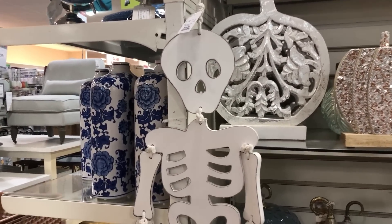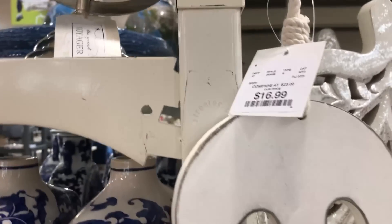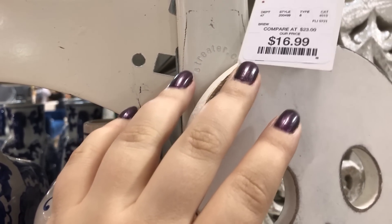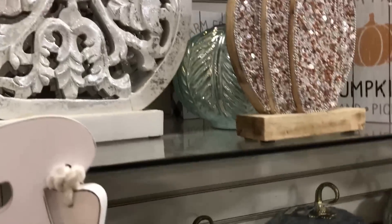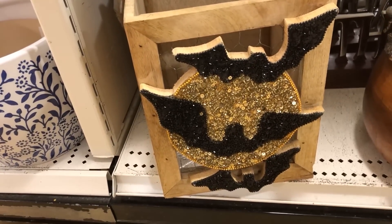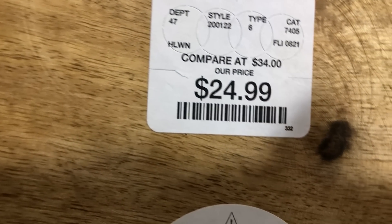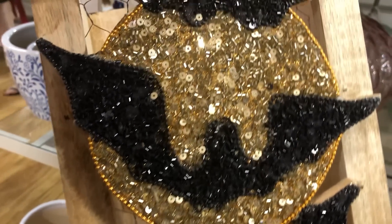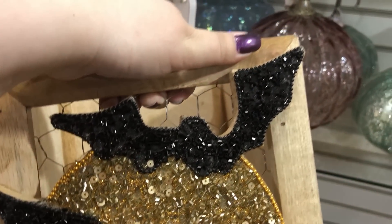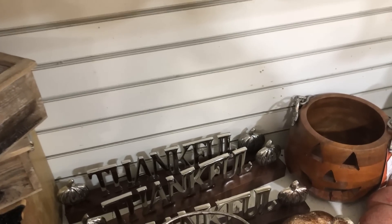Kind of a vintage-looking, simplistic skeleton right there for $69. He was pretty big too. There's a basket for $25 — it's kind of big, has some beaded work on it with bats and the moon. I don't know if a candle would look good in that or not.